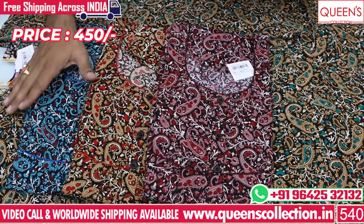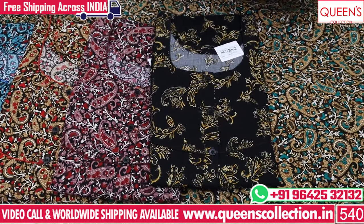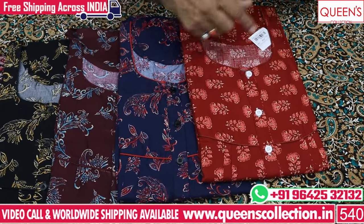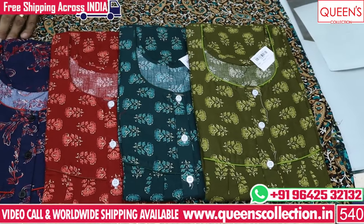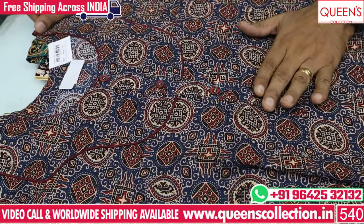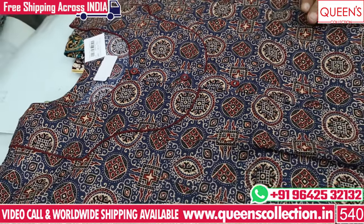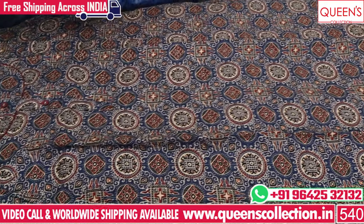There are 4 colors available. The next print has dark colors and different prints. There are a lot of prints in the fabric in the 450 range. The variety is 100% cotton based with a lot of prints. There are also prints in the 490 range and the color chart is excellent.